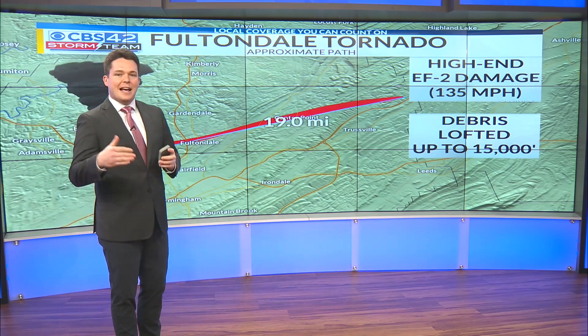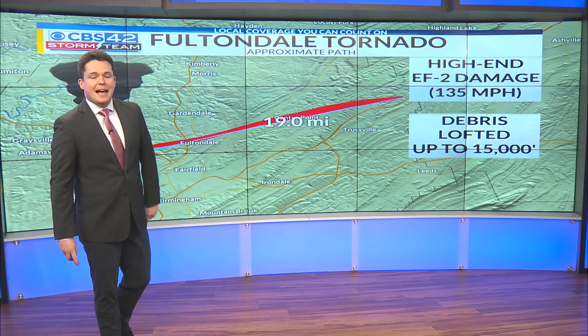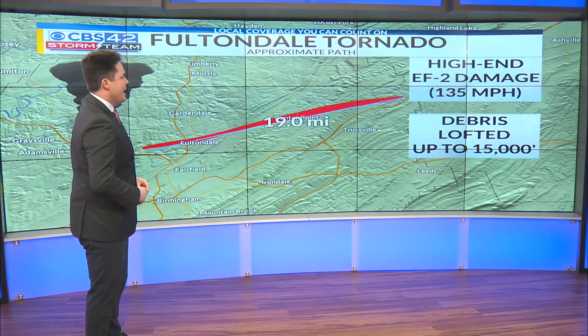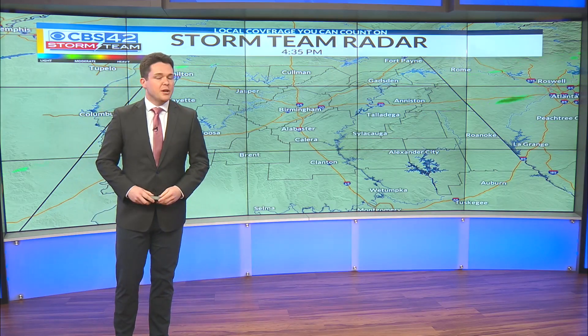At the very least, it caused high-end EF2 damage, indicative of 135 miles per hour. We'll have to wait and see officially if that's classified as anything higher than that — at least an EF2. And debris was lofted potentially up to 15,000 feet, indicated on the dual-pole radar. Pretty incredible stuff.